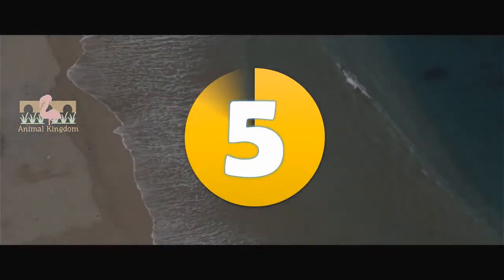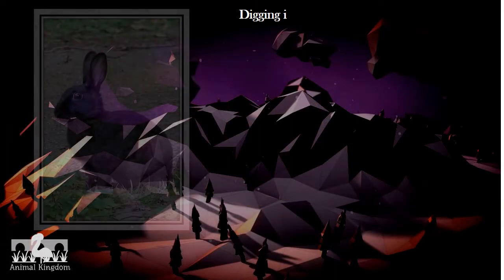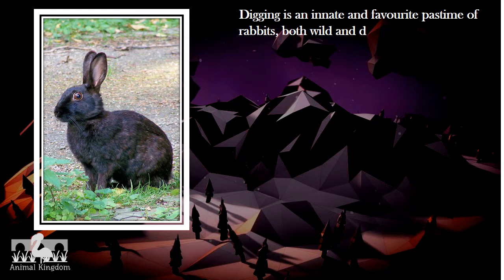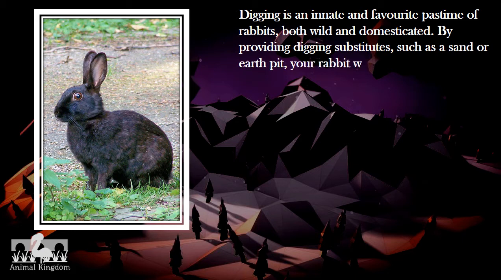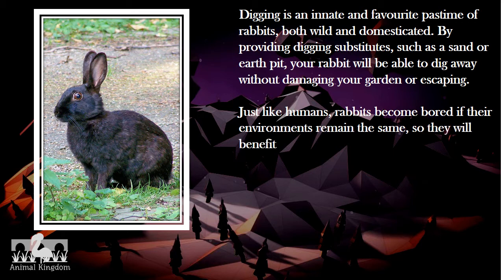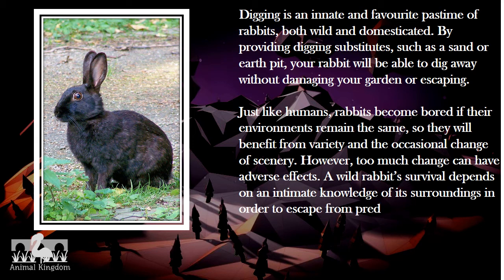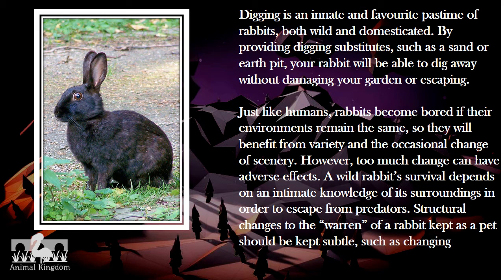Number 5. Digging is an innate and favorite pastime of rabbits, both wild and domesticated. By providing digging substitutes, such as a sand or earth pit, your rabbit will be able to dig away without damaging your garden or escaping. Just like humans, rabbits become bored if their environments remain the same, so they will benefit from variety and the occasional change of scenery. However, too much change can have adverse effects. A wild rabbit's survival depends on an intimate knowledge of its surroundings in order to escape from predators. Structural changes to the warren of a rabbit kept as a pet should be kept subtle, such as changing their toys and regularly providing new ones.